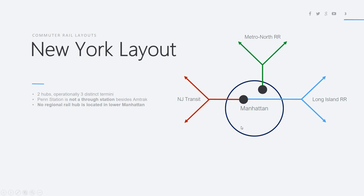Penn Station has 21 tracks and a vast majority of them are not connected throughout. Finally, there is no regional railway hub located in Lower Manhattan. Penn Station and Grand Central are both in Midtown Manhattan, leaving the entire lower region — for example Wall Street and the World Trade Center — with no commuter railway service whatsoever.